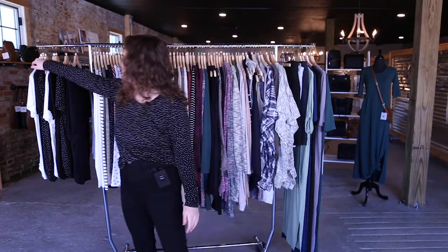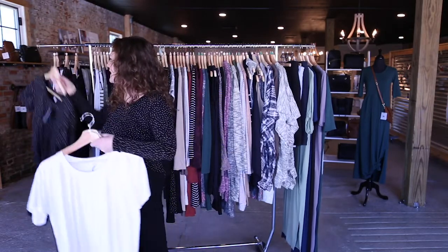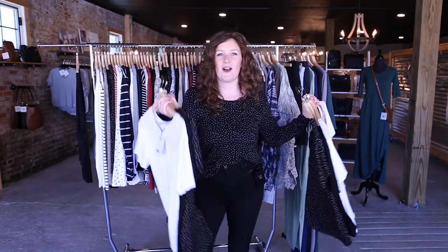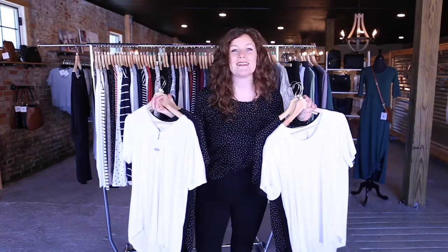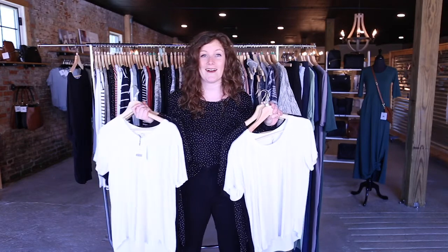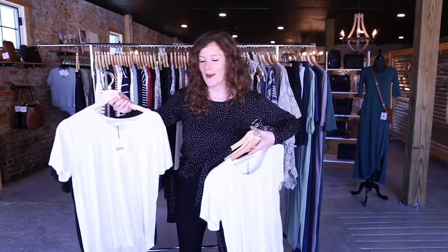So we're going to start with some of our basic pieces. For those of you who have been with us for a while, you've seen these and they are great classics. We have our short sleeve V-neck and scoop neck. These pieces are super great because everybody needs basic tops in their wardrobe.